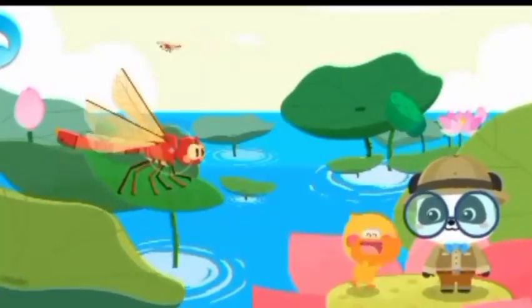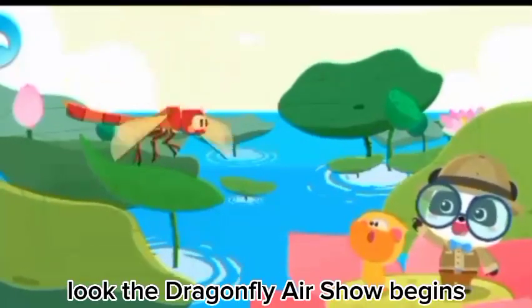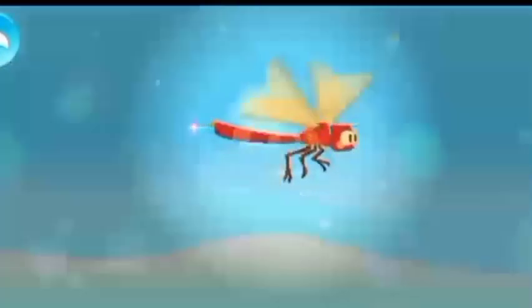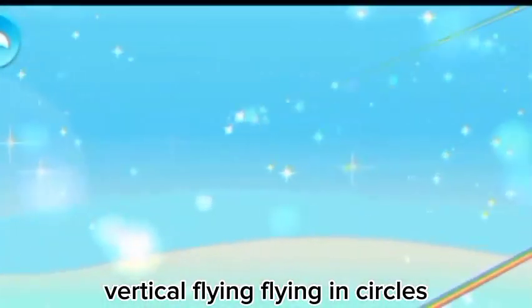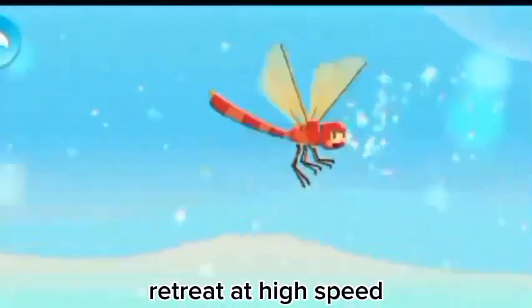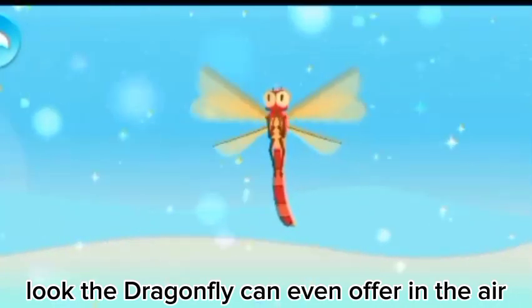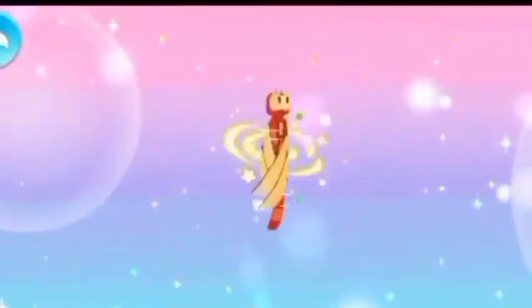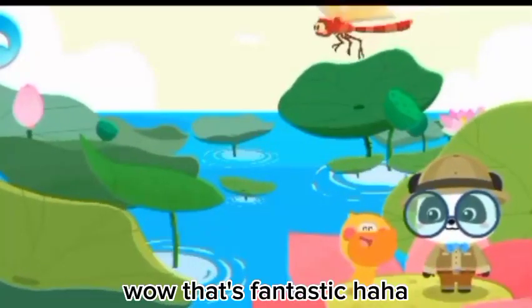Wow! Does it fly as fast as Superman? Look! The dragonfly air show begins! Vertical flying! Flying in circles! Retreat at high speed! Look! The dragonfly can even hover in the air! That's fantastic!